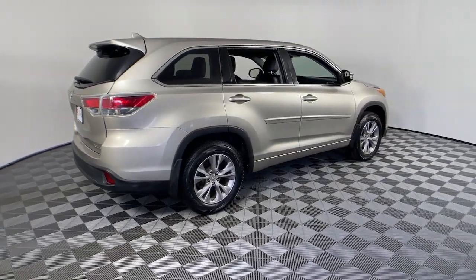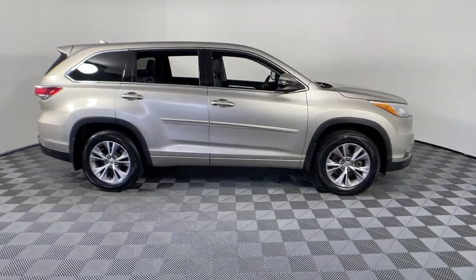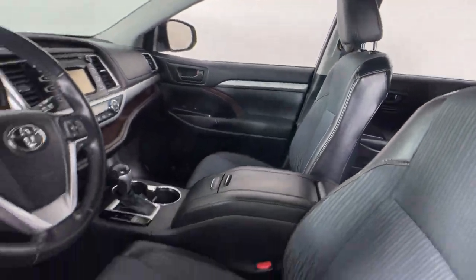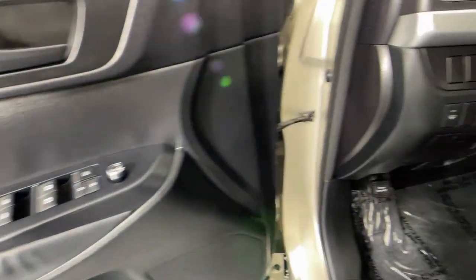Introducing the 2015 Toyota Highlander. With less than 80,000 miles on the odometer, this vehicle stands out from the rest. Give your family this spacious, efficient Highlander and start building your road trip memories.